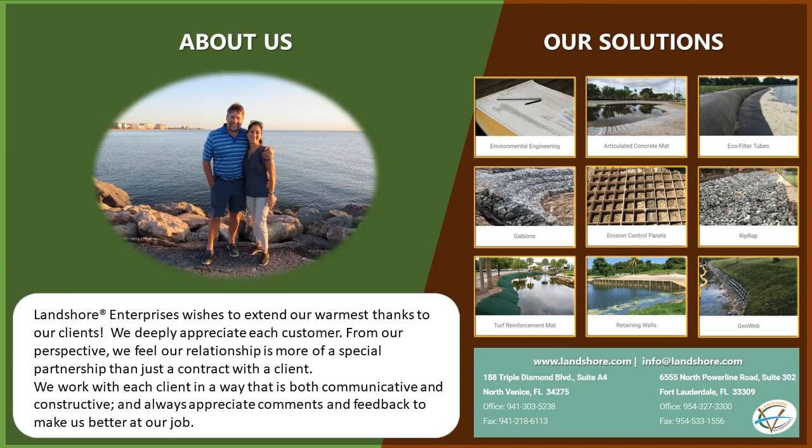Landshore Enterprises wishes to extend our warmest thanks to our clients. We deeply appreciate each customer. From our perspective, we feel our relationship is more of a special partnership than just a contract with a client. We work with each client in a way that is both communicative and constructive, and always appreciate comments and feedback to make us better at our job.